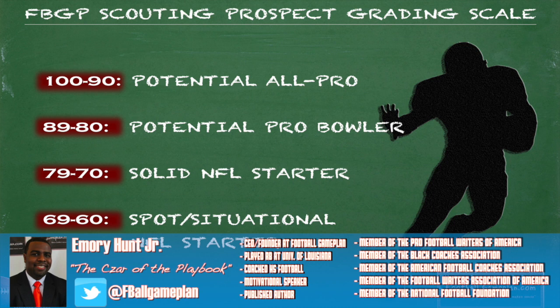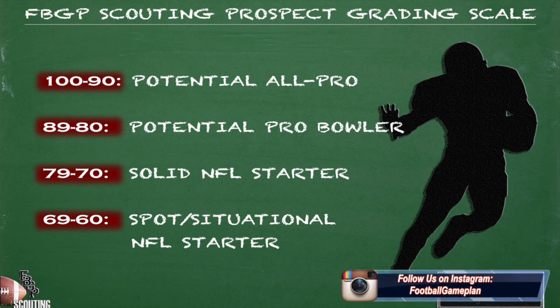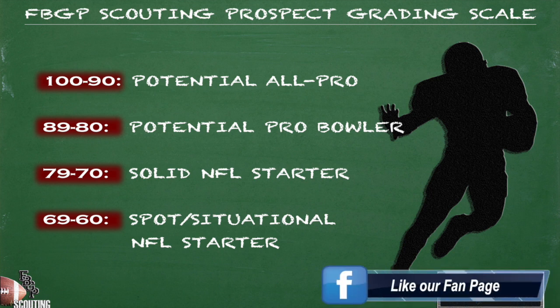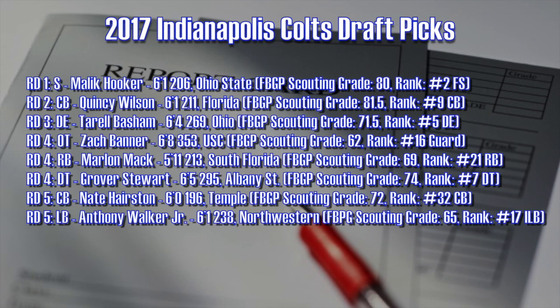All of the grades that you see attributed to the prospects in this video will be coming directly from our football game plan scouting prospect rankings videos, where you can check out all 532 prospect rankings on our website at footballgameplan.com/fbgpscouting.